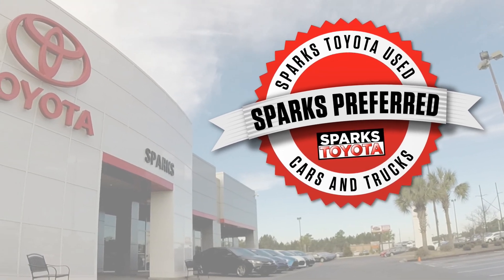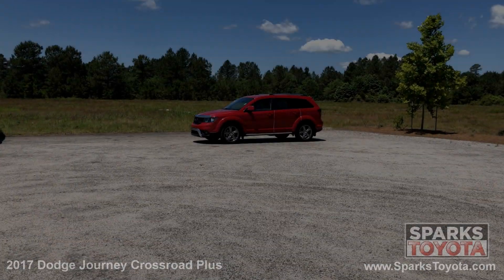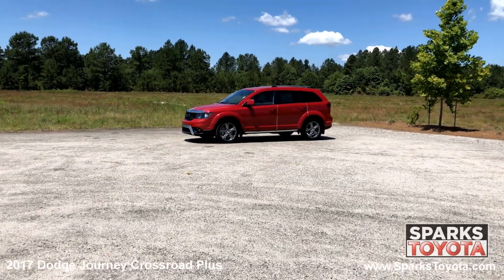Welcome to Sparks Toyota. Here we have a 2017 Dodge Journey Crossroad Plus.